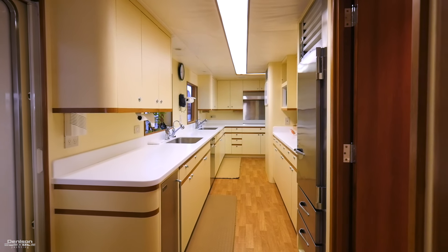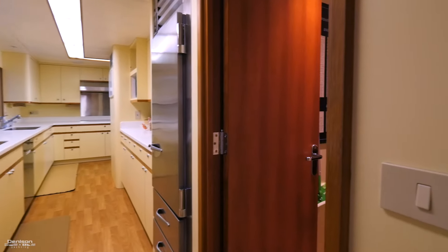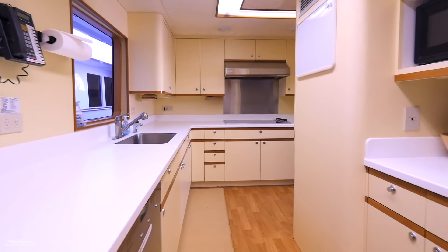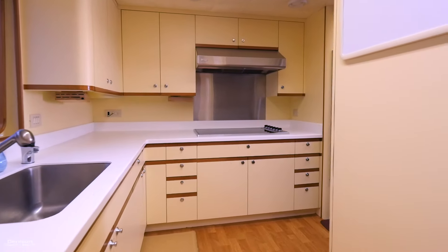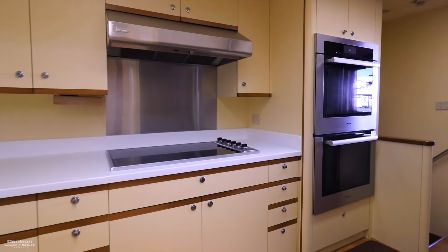If we move forward along the port side we enter the full-service galley. When you first walk in, to starboard is a pantry area. The galley has two stainless sinks, a Miele dishwasher and ovens, a Viking six-burner glass cooktop, and a few oversized SubZero fridge and freezers.